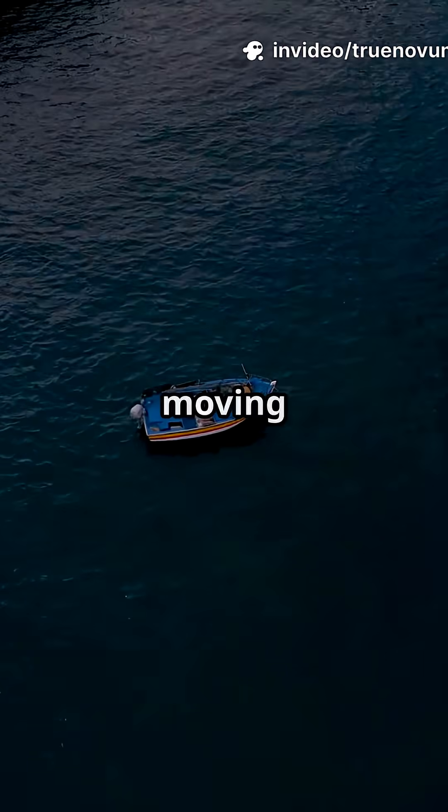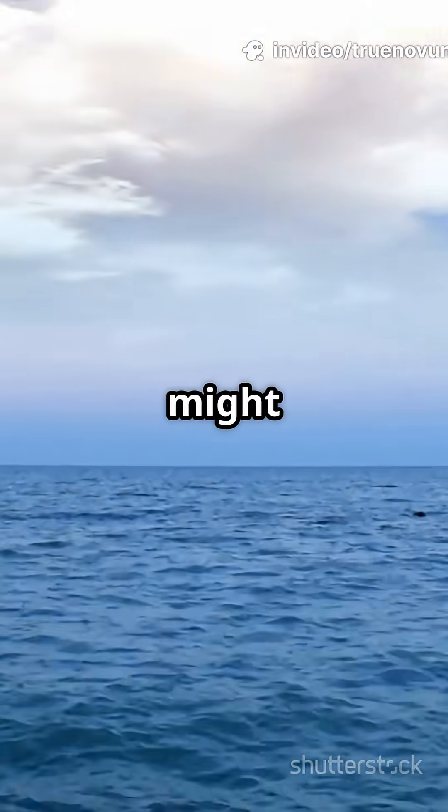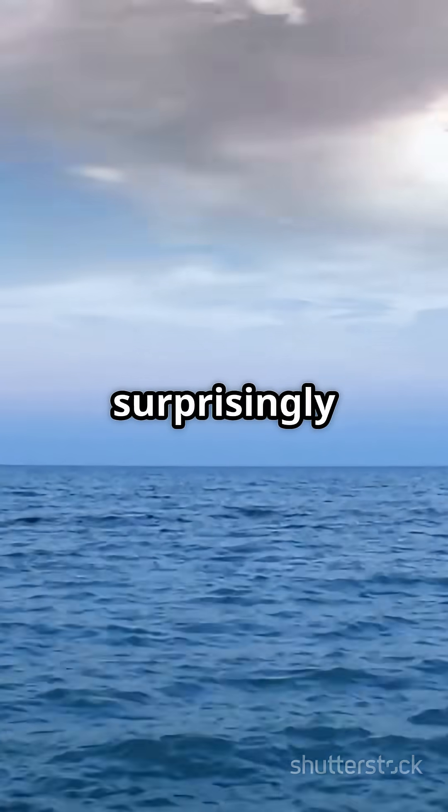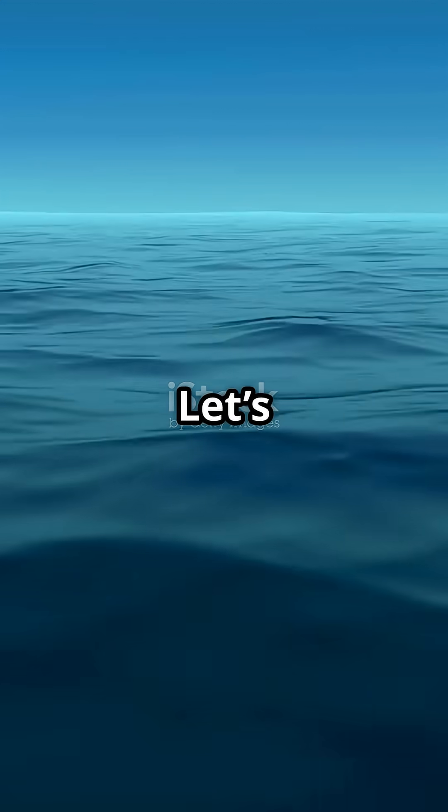If your boat barely rocks but the ocean is moving at jet speed, you're witnessing a tsunami wave in action. Blink and you might miss it. These waves are surprisingly sneaky. Let's find out why such powerful waves slip by almost unseen. Let's break it down.